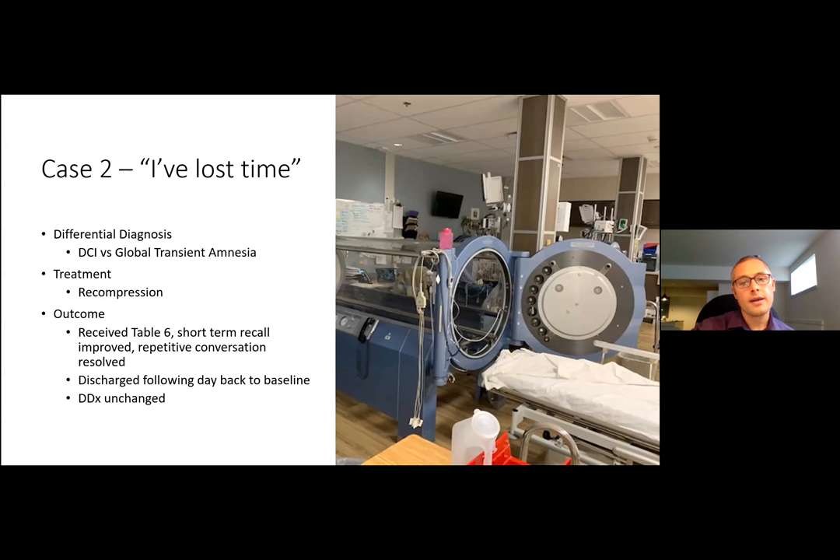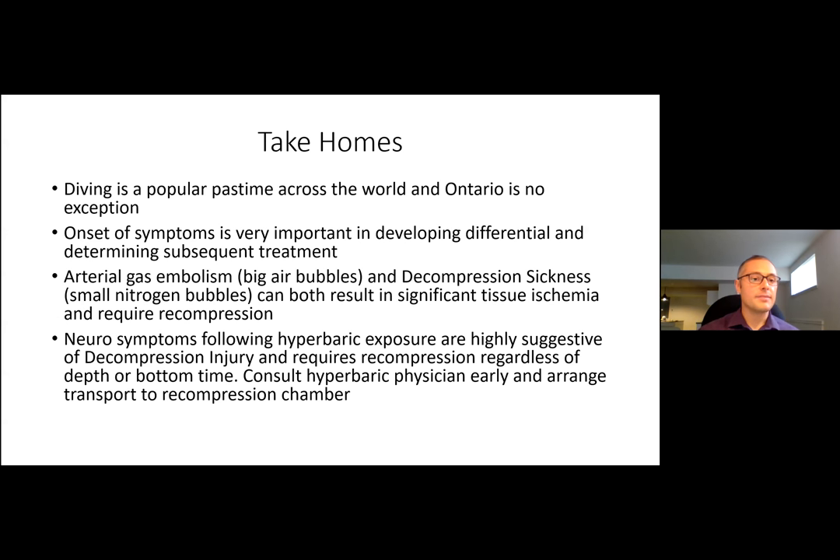Take-homes: diving is a popular pastime and Ontario is no exception — though rare, you're likely to see these injuries throughout your career. Onset of symptoms is very important in developing your differential. Arterial gas embolism (large air bubbles) and decompression sickness (small nitrogen bubbles) can both result in significant tissue ischemia and require recompression. Any neurosymptoms following hyperbaric exposure are highly suggestive of decompression injury — if in doubt, call a hyperbaric clinician.